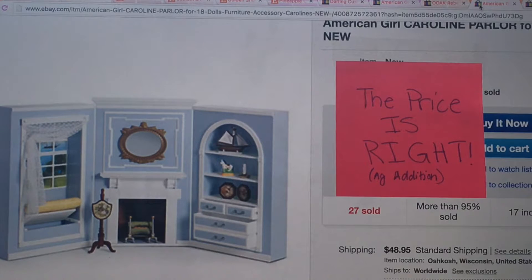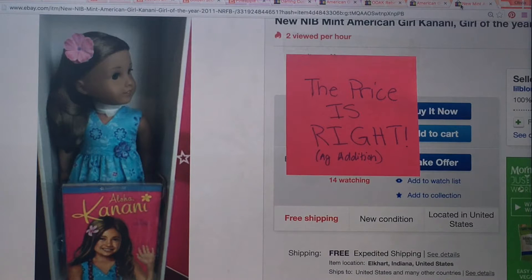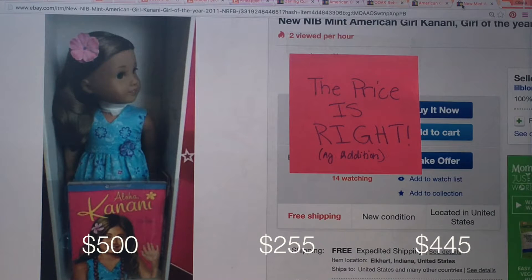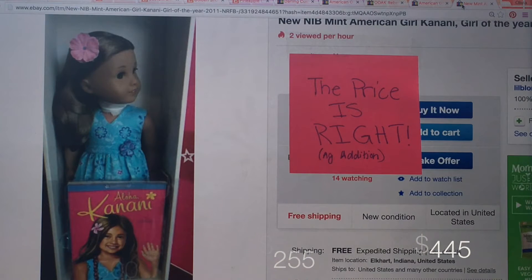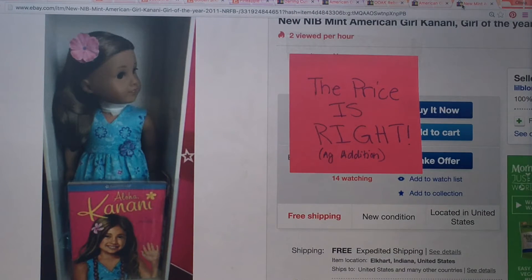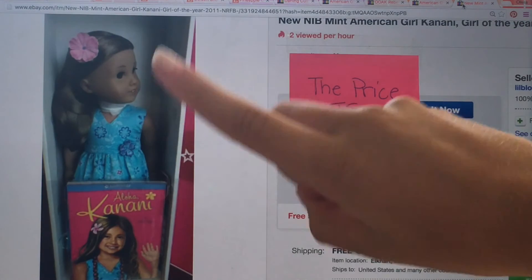Mark it wrong. Now the last eBay item: it's Kanani. She's retired and a Girl of the Year. The prices to choose from are $500, $255, or $445. B guesses $255. The answer is $445. Why is she so expensive? On eBay, Kanani is always super expensive — she's gorgeous with really long hair.